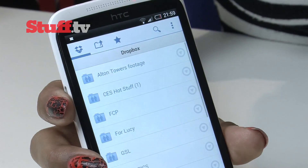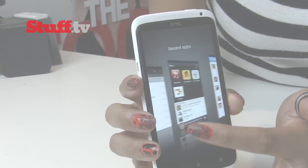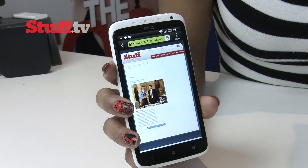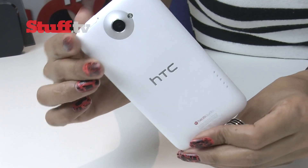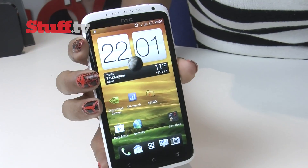So the HTC One X ticks a lot of the right boxes, but a super-sized smartphone and price tag may not be to everyone's tastes, and even quad-core might be a little bit overkill for some people. It's certainly one of the best smartphones we've seen from HTC, and according to them, it's the one you've been waiting for — and it's out pretty soon.